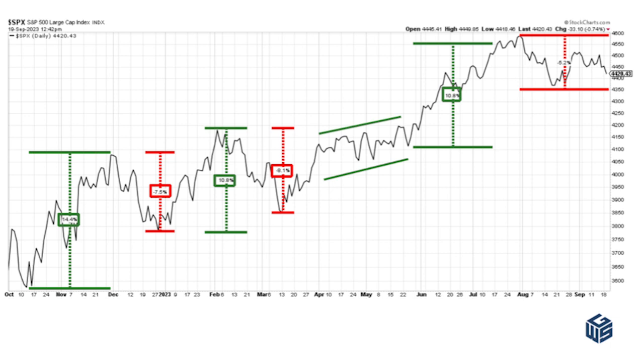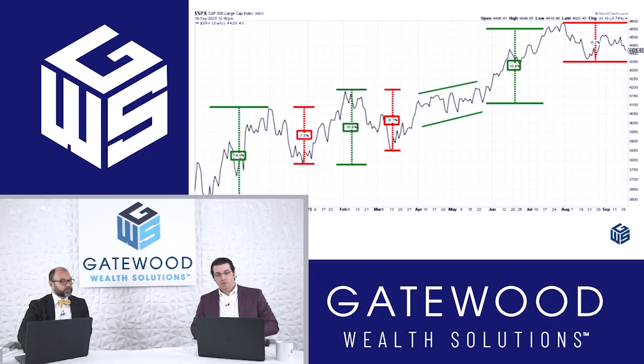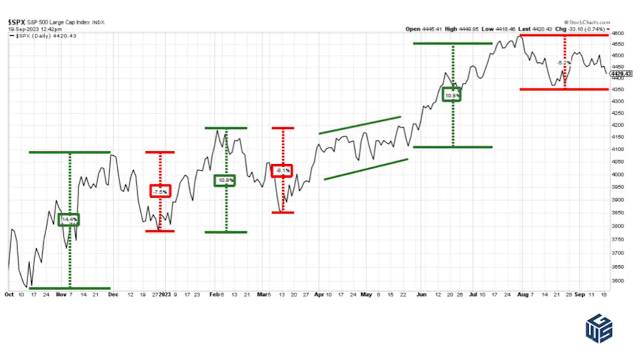We stalled out — we didn't really have that fundamental case to keep moving higher from earnings. When we look back at what's happened, we saw moves of 14%, about 11%, and another 11% on the green bars. The pullbacks in the red throughout this period have been 7% to 8%, most recently only about 5%. So if we're looking at potential moves based on the cycle, a 7–8% pullback puts the market right at 4,200.